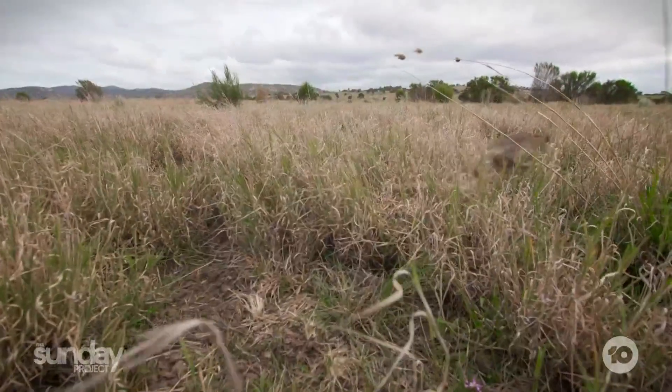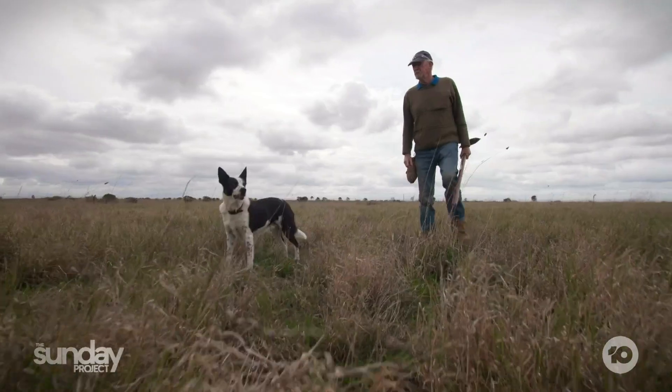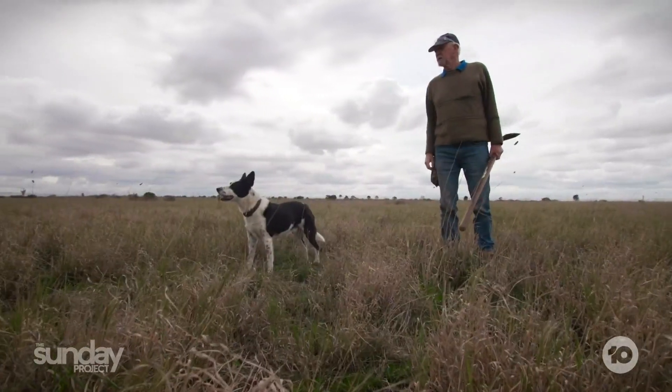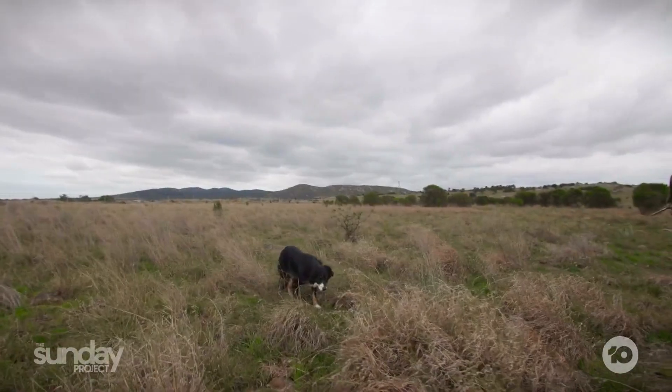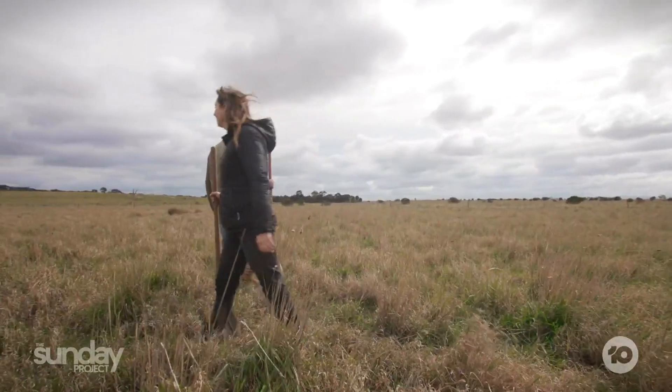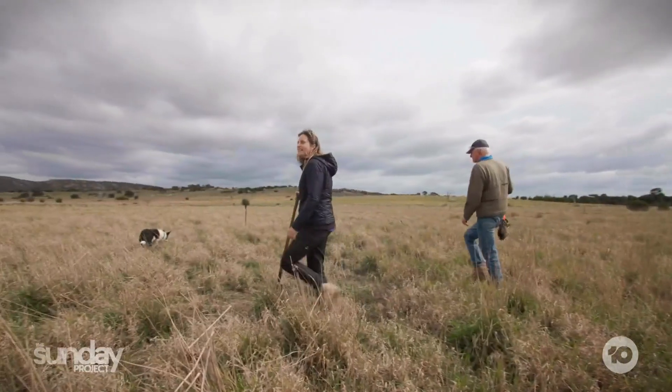We have a group of conservation dogs here — six at the moment. Traditional methods like baiting and ripping can't really be used here because native animals share the rabbit holes with the rabbits. We've managed to get our dogs trained to a level where they'll wait at a hole: a quoll jumps out and the dogs wait, a bettong jumps out and they still wait, and then a rabbit jumps out and they hold it. They are just as passionate as we are about removing these rabbits.